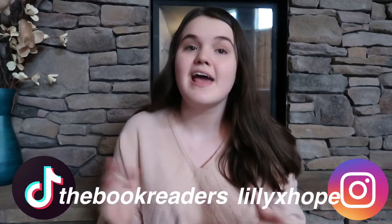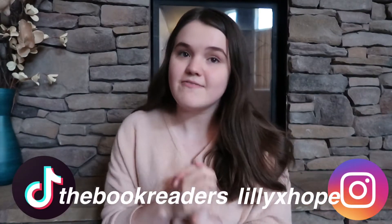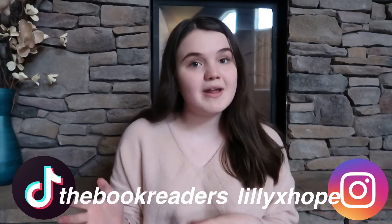Hi guys and welcome back to my channel, or welcome if you are new. In today's video I'm going to be giving you some of my best tips on how to study for your finals, because I know a lot of us have been having online finals right now due to corona, and I know it can be really difficult, especially when you're already struggling in your classes. I just actually finished a bunch of my online finals, so I hope that these tips can help you.